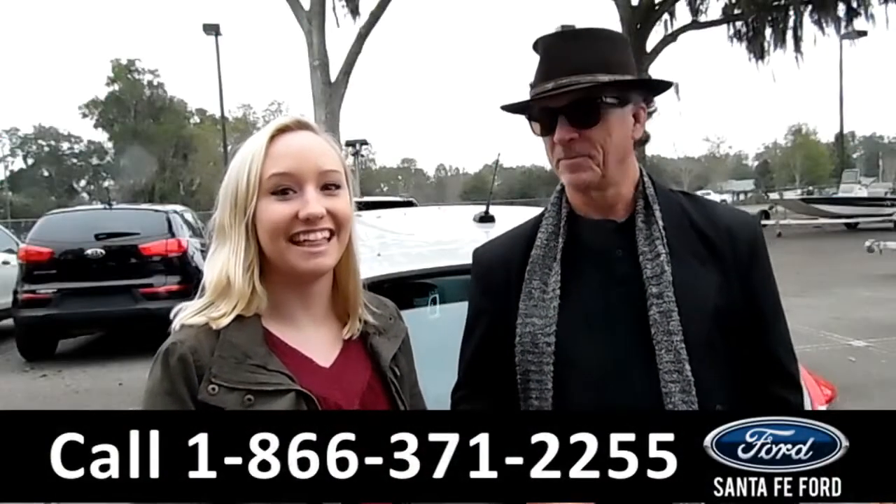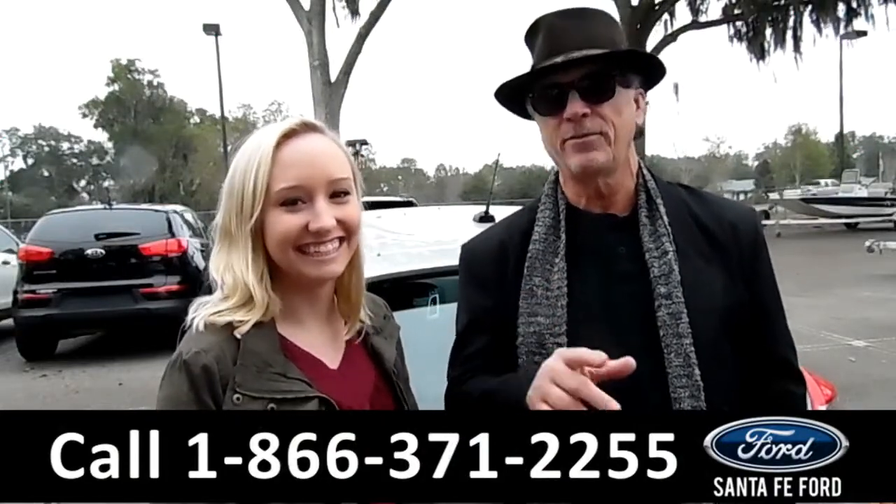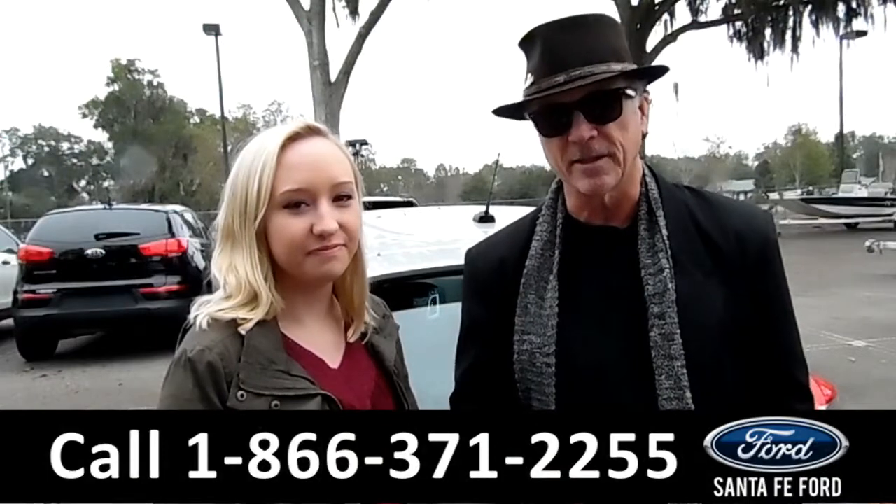Hey, this is Randy. And this is Melissa. SantaFeFord.com, where it's easy — easy to get here, easy to find us. I-75 right at exit number 399.